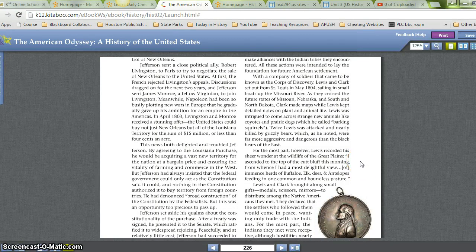I ascended to the top of the cut bluff this morning, from whence I had the most delightful view of immense herds of buffalo, elk, deer, and antelopes feeding on one common and boundless pasture.